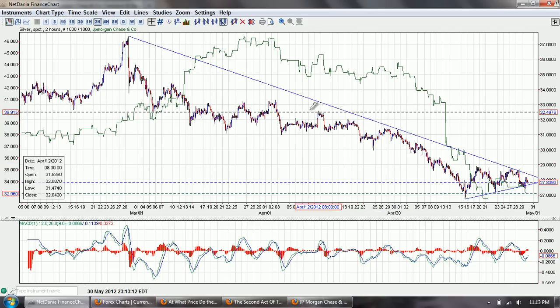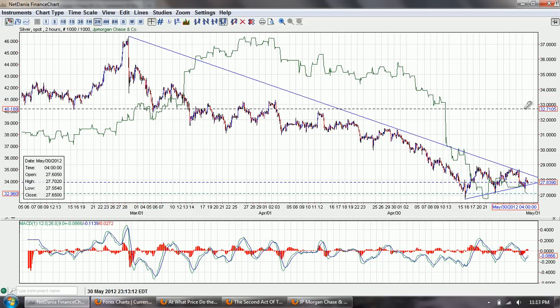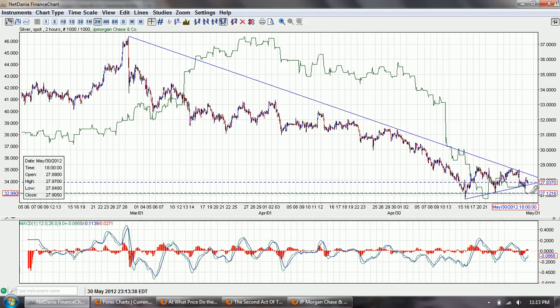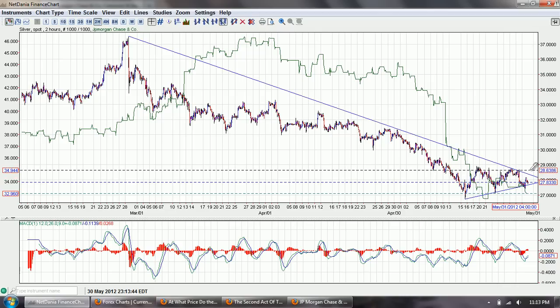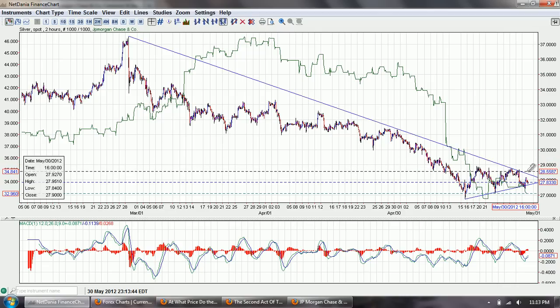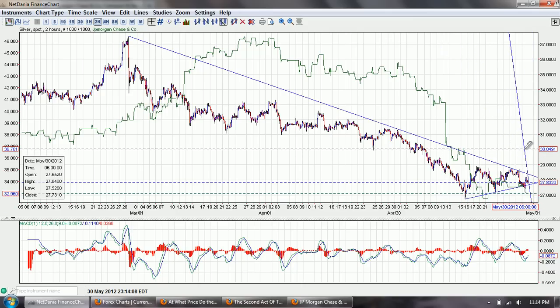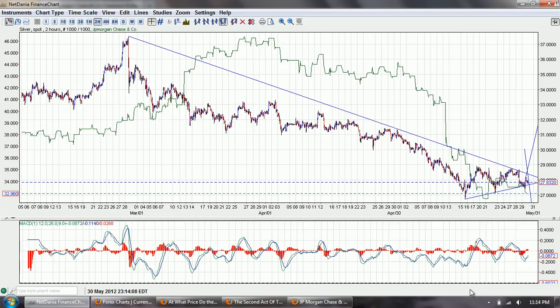There are a couple of trend lines drawn in here. We've got the primary downtrend line from about 37.5 down to where we are around 27.8. The other trend line is this rising trend line. It was breached a little bit recently and we're waiting to see. This is a very tight resolution area, and it looks to be coming up on a resolution - I would guess it's going to be a fairly significant move one way or the other.